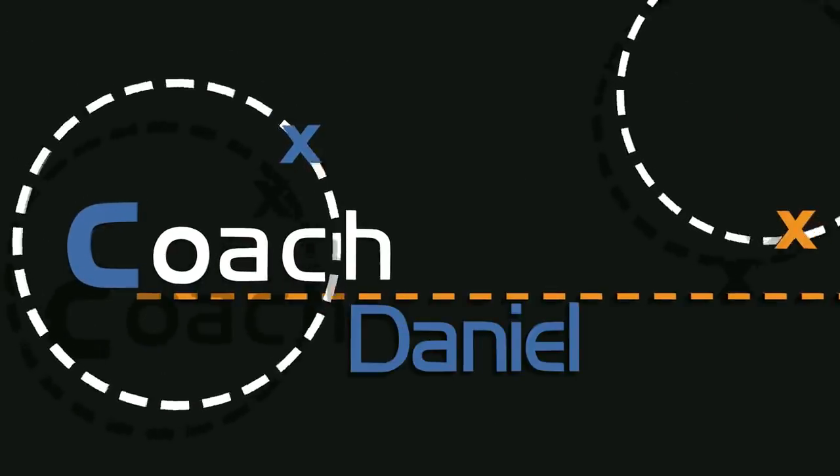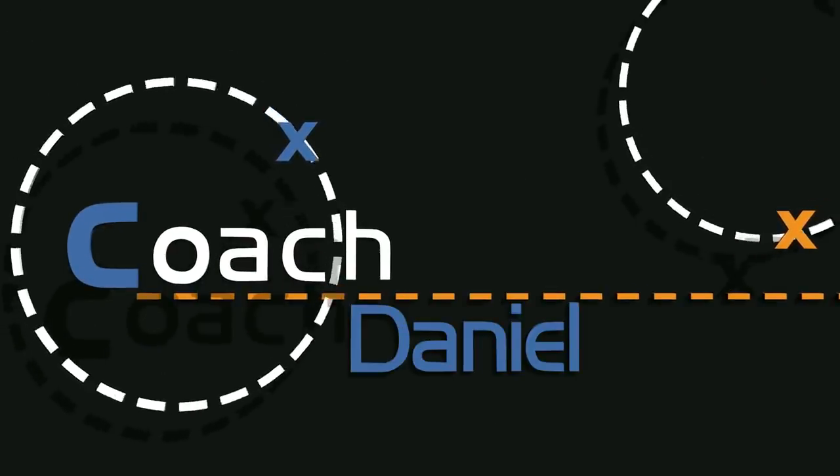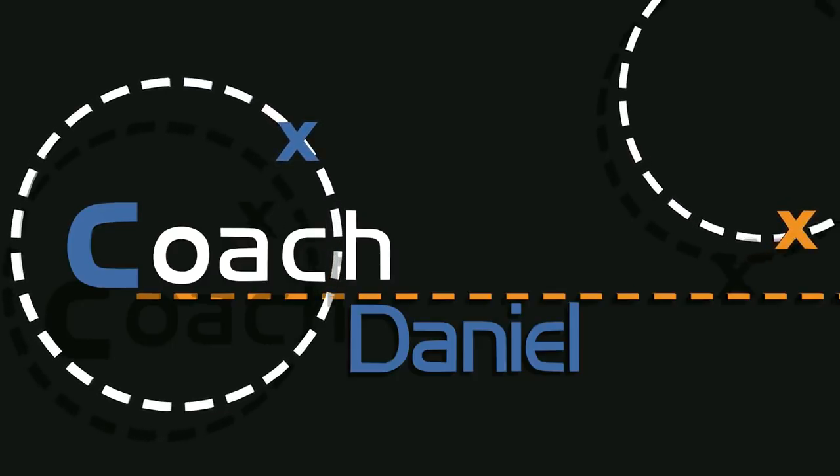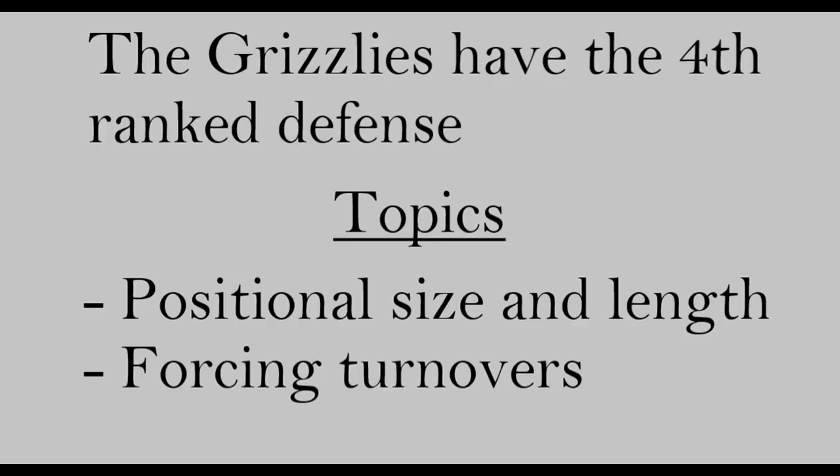What is going on guys? This is Daniel, and the Grizzlies have surprised some people with a good start to the season. They have a 15 and 10 record, and the biggest reason for that has been their defense. They have the fourth ranked defense in the NBA, and there are many reasons for that. The two topics I'll be focusing on in this video are their positional size and length, and their ability to force turnovers.